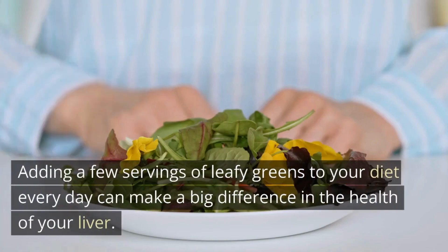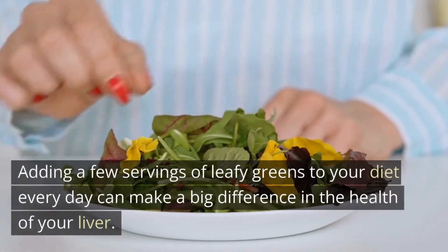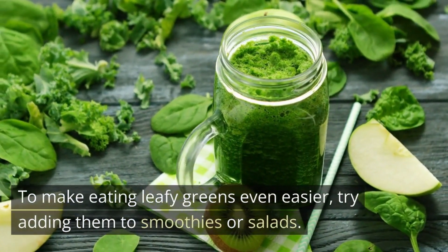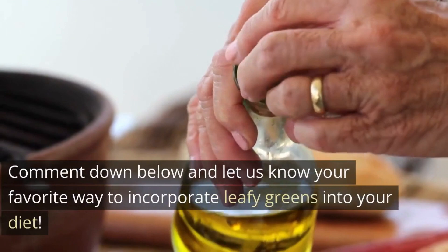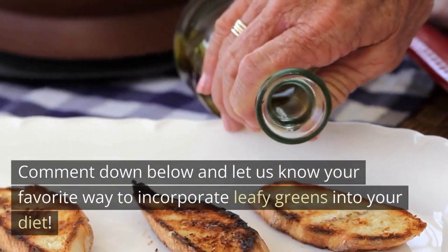Adding a few servings of leafy greens to your diet every day can make a big difference in the health of your liver. To make eating leafy greens even easier, try adding them to smoothies or salads. You can also try sautéing them with a little olive oil for a delicious side dish. Comment down below and let us know your favorite way to incorporate leafy greens into your diet.